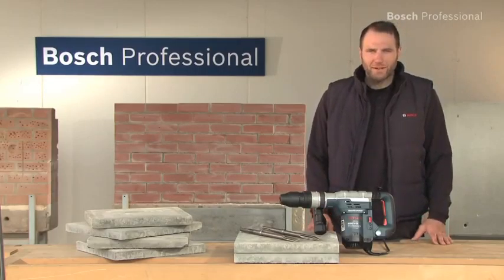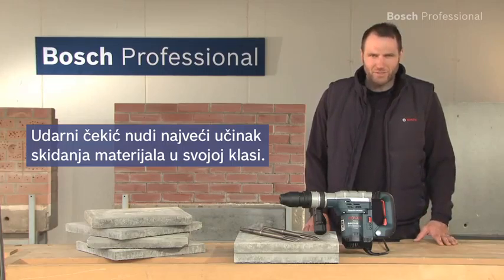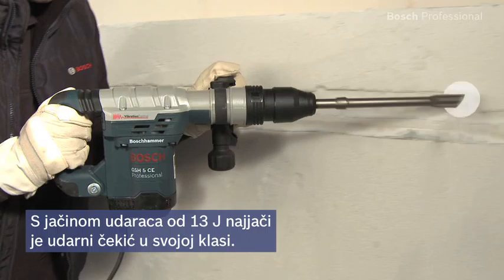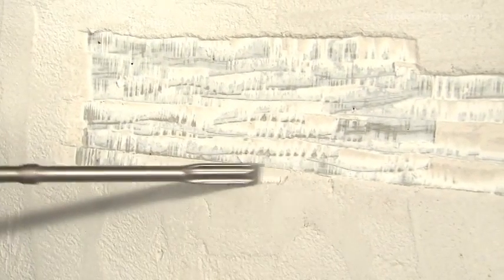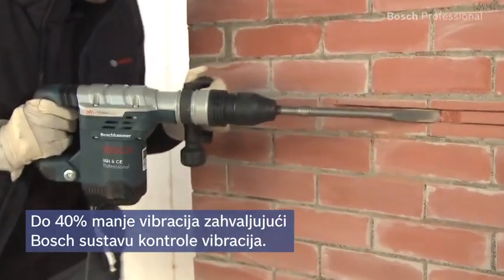What you see here is the GSH-5CE Professional demolition hammer. It offers the highest material removal rate in its class. With its impact energy of 13 joules, the GSH-5CE Professional is the most powerful demolition hammer in its class. The Bosch vibration control enables you to work with up to 40% less vibration.